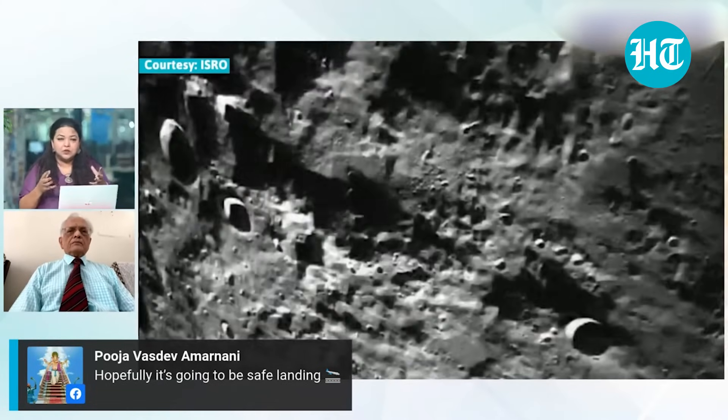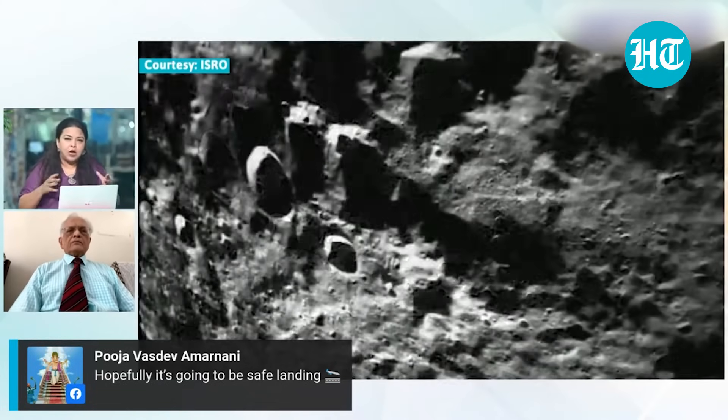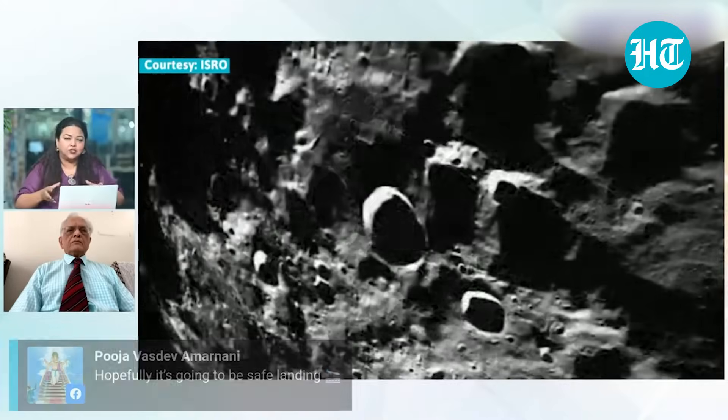How would you know the moon's rough terrain — how does it complicate the landing actually?